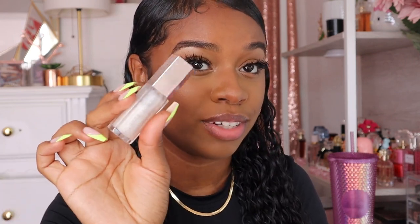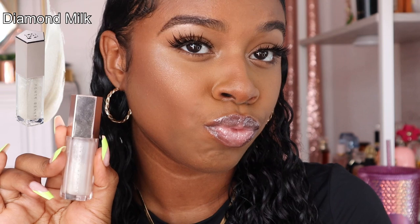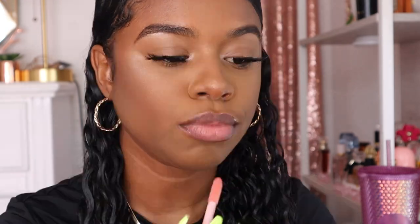The very first one being Fenty Glow, which we all know and love. This shade is very universal — it goes with every skin tone from the lightest to the deepest. You cannot go wrong with Fenty Glow, a classic. Next up we have Diamond Milk. Diamond Milk is really icy — they need to make an icy version of this. It's very milky and very glossy. Do y'all see the shimmer?